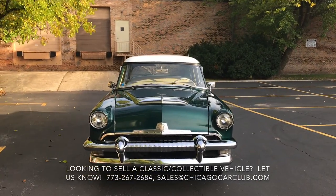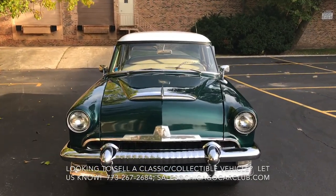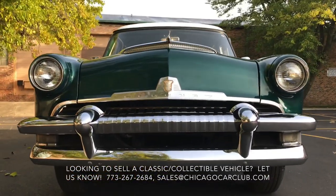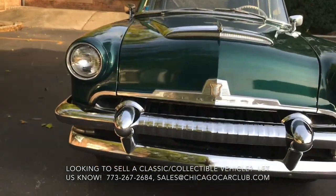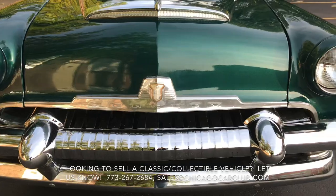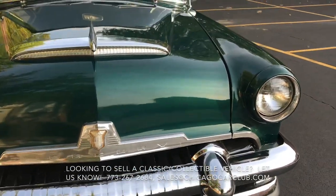This is our 1954 Mercury Monterey sedan, so this video will cover a few different things. First off, there will be a very slow-paced walk-around of the car. Following that, there will be a second walk-around where I'll show close-ups of all the cosmetic blemishes, and then there will be some video clips of the interior as well as under the hood.